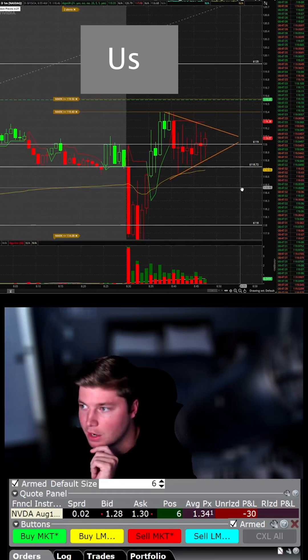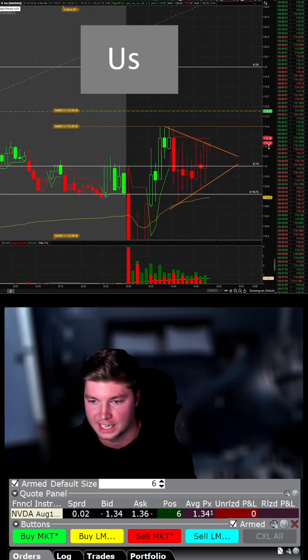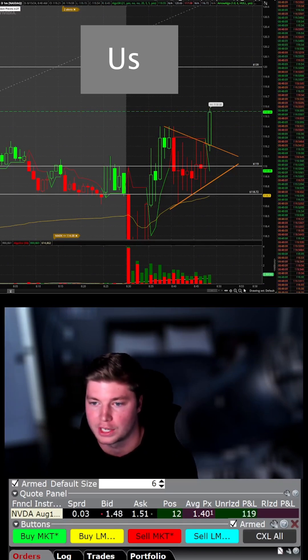Is it guaranteed to work? No, but I think the odds are still in our favor here. This is starting to get aggressive now — I want to see this next candle start going through the highs. Nice, I'm adding. Order filled. Boom, right through pre-market high.